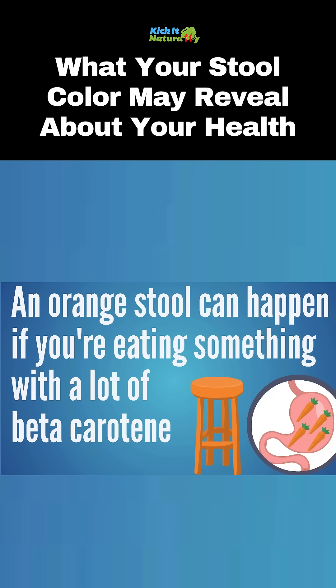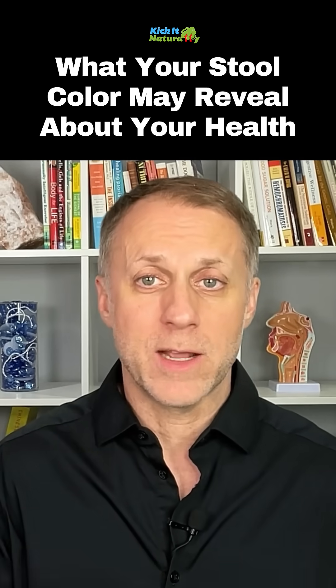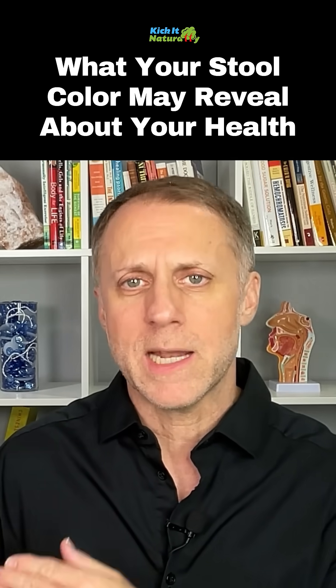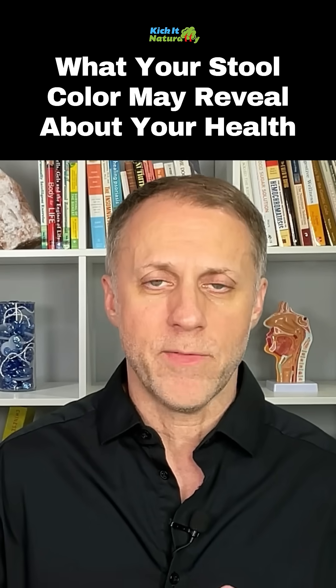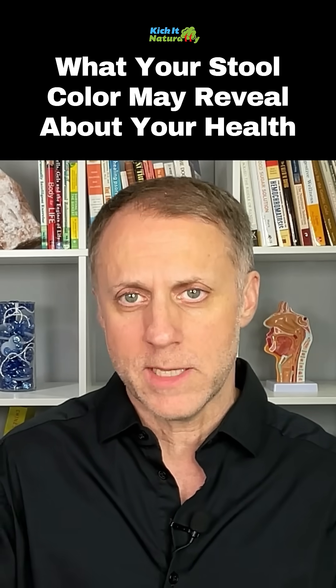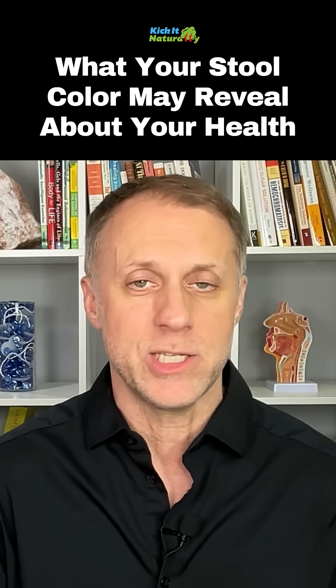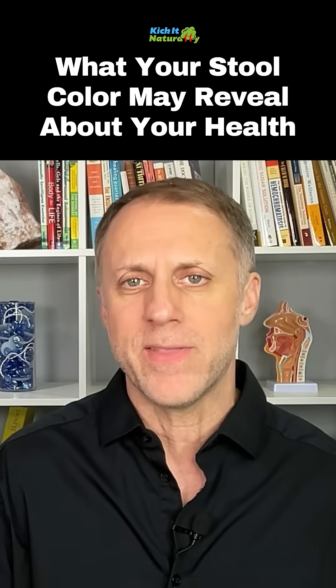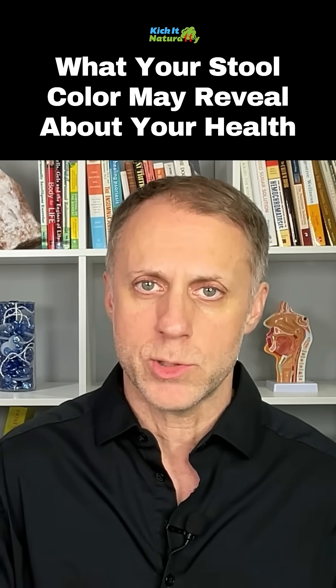Next, let's look at orange stool. This can often happen if someone's eating something with a lot of beta carotene, like carrots. If it turns into a lighter orange or yellow-orange color, a really yellow stool could mean there are a lot of fats you consumed that didn't get broken down correctly. When we consume a lot of fats, the gallbladder squirts alkaline bile down into the duodenum to help digest and emulsify those fats. If they're not getting broken down properly, we could see a really yellow stool.